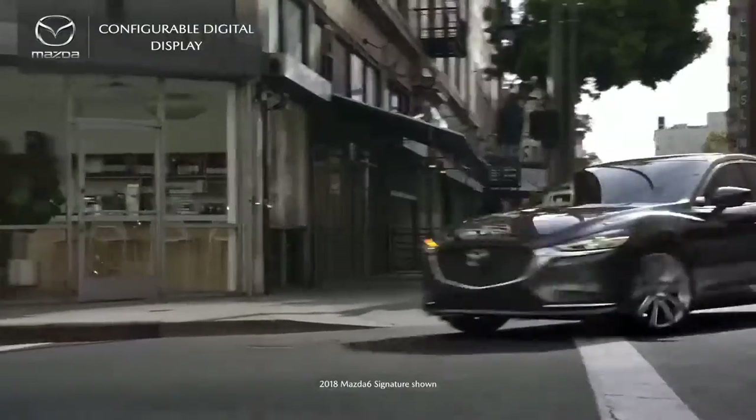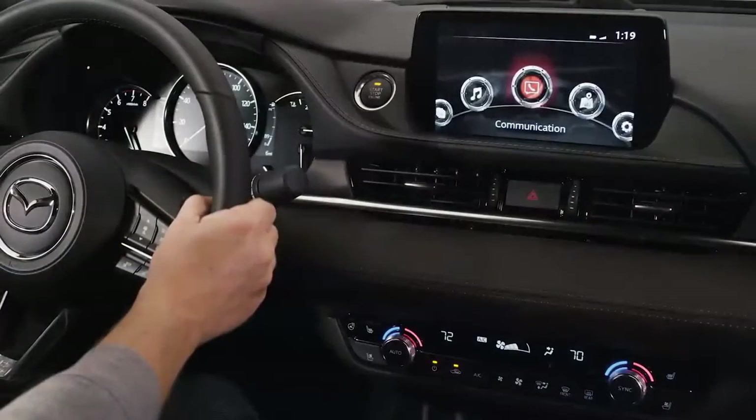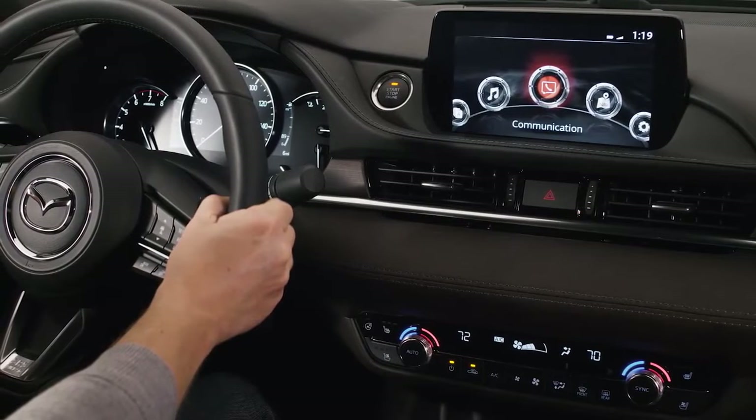To Mazda, a better driving experience is in the details, like giving drivers the information they need at a glance. That's the thinking that went behind designing Mazda's intuitive instrument cluster.